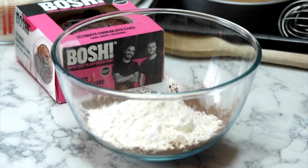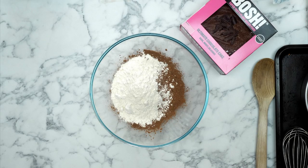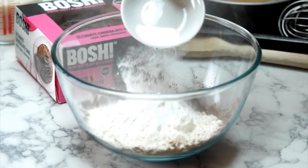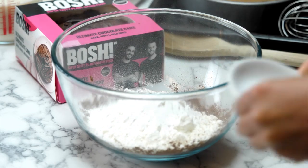If you want to try this with gluten-free flour, be our guest, but just be aware you might need to play with the quantities and add a bit more baking powder. We've gone with regular plain flour. Speaking of baking powder, we're adding one and a half tablespoons. That's going to help this rise because, of course, this is vegan cooking - no eggs - so we're letting the baking powder do its job.